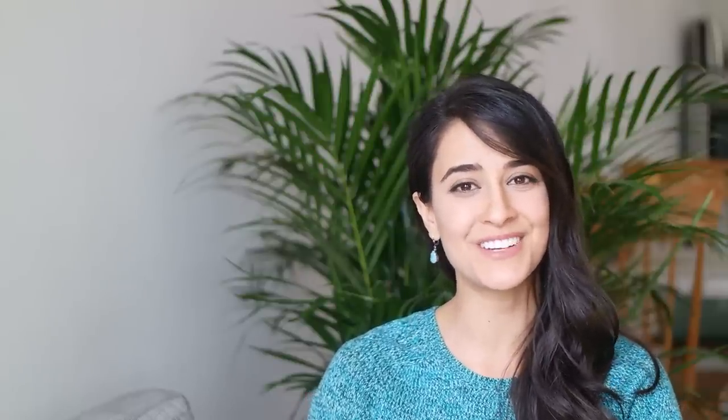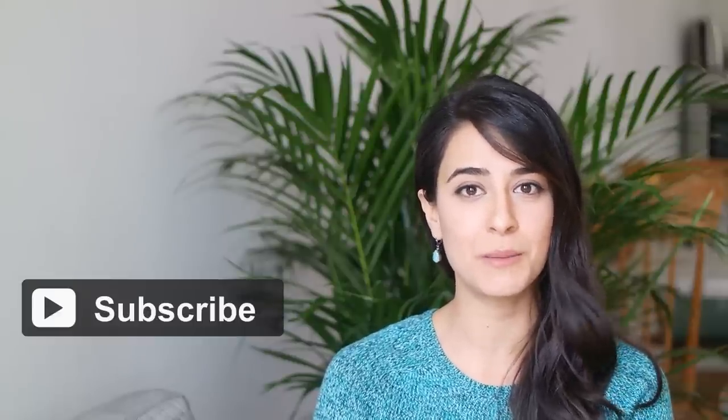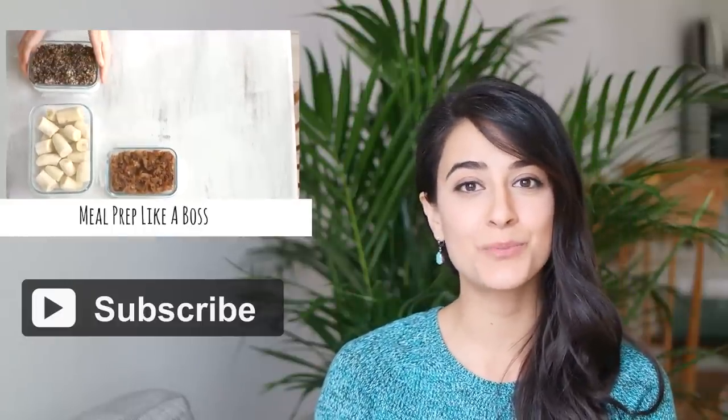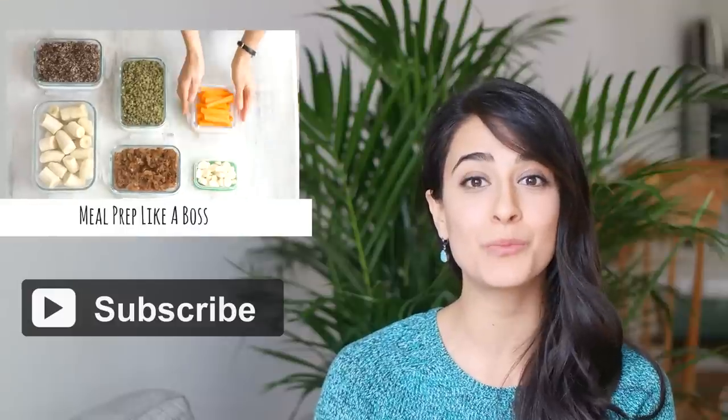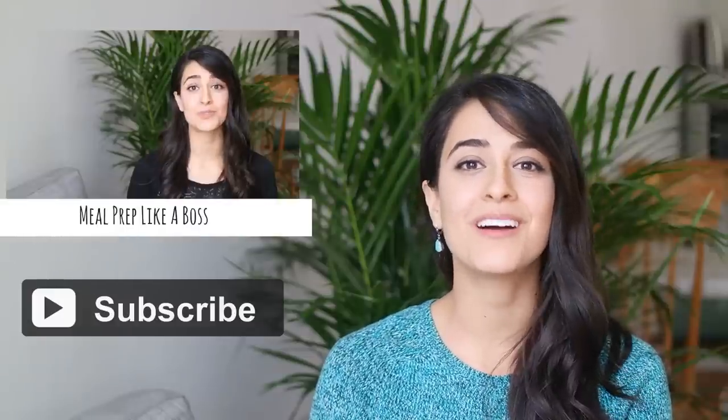Subscribe. The themes I've mentioned in this video — nutrition and minimalism — also happen to be the themes of this channel, so by subscribing you'll be continuing to help yourself in your journey towards saving money. Right here is the video I posted previously about how to better meal prep, which is going to be a huge money saver. Thanks for stopping by — I'll catch you in the next video.